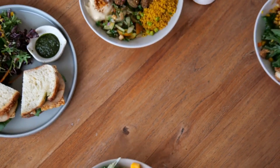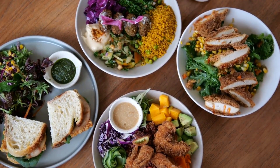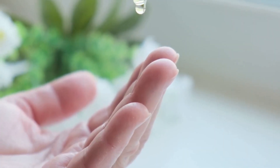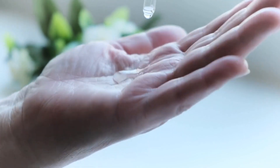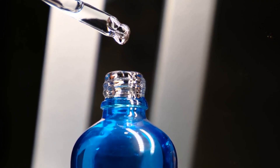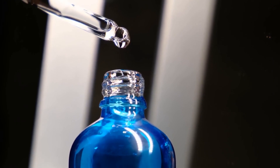In addition to their fiber content, berries are also rich in vitamins and minerals that can benefit your skin health. For example, they are high in vitamin C, which is essential for collagen production. Collagen is a protein that gives your skin its structure, and a lack of collagen can lead to wrinkles and sagging skin. By consuming foods like berries that are high in vitamin C, you can help support collagen production and maintain healthy, youthful-looking skin.